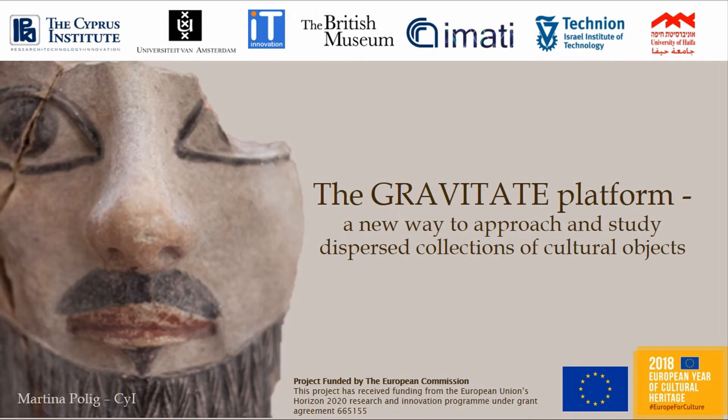Before I go into more detail, I want to give you a brief overview. I will talk about the ecological challenges that we are trying to address as a project, then a little bit about our research approach, and finally a preview of the platform that we are developing. The project's goal is to develop a platform for the study of dispersed collections of cultural objects.